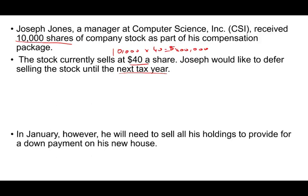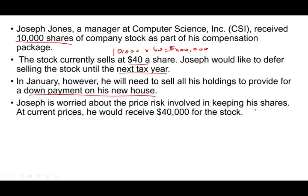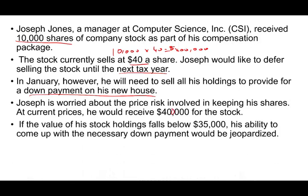He would like to defer selling the shares until the next tax year. In January, he will sell his holding and he wants to put a down payment on his new house. He is worried about the stock price involved in keeping his shares. If the value of his stock holdings falls below $35, his ability to come up with the necessary down payment will be jeopardized, since at $35 he would receive $350,000. If they fall below 35, he may not have enough money for the down payment.